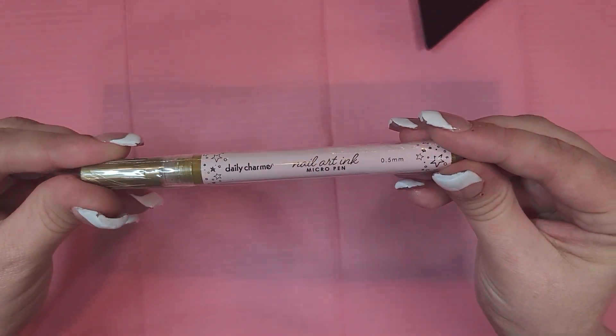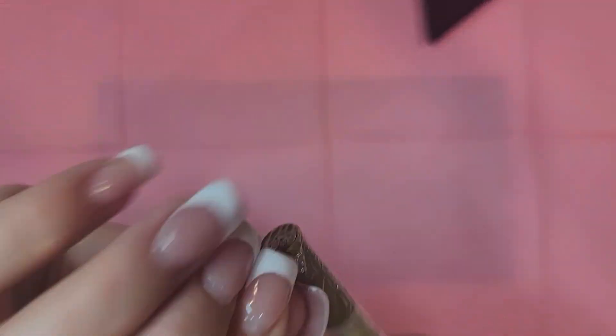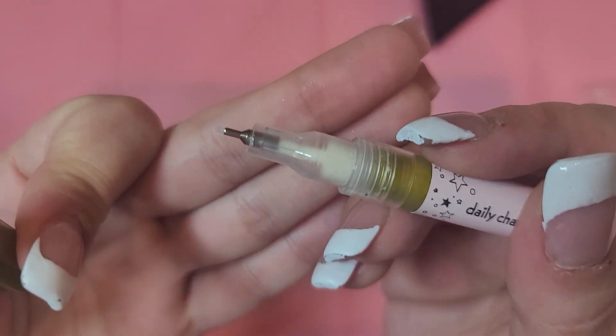Oh my god, stop it Daily Charm — are you coming out with these? I've been wanting these forever! They're pens that you can just write on your nails with. Because I'm not very great at art but I might be able to hand draw better than I can use a paintbrush. Oh my gosh — is this just like one of those paint pens? It's very thin, very fine.